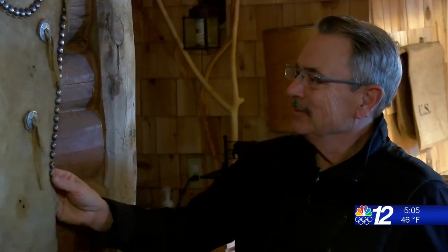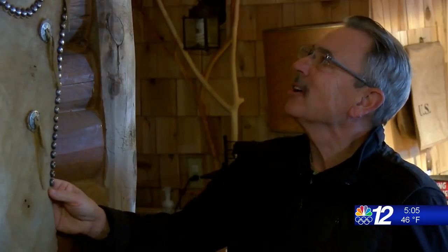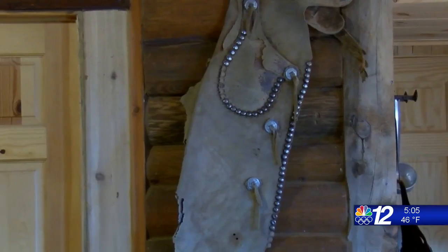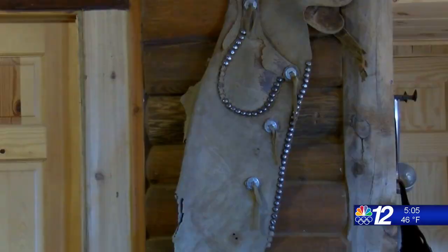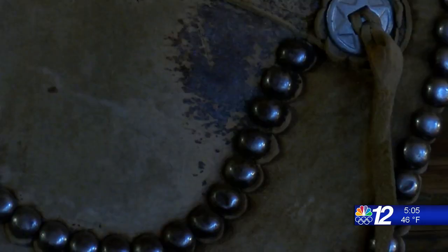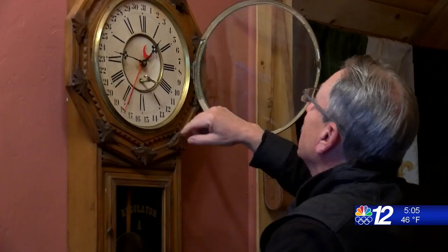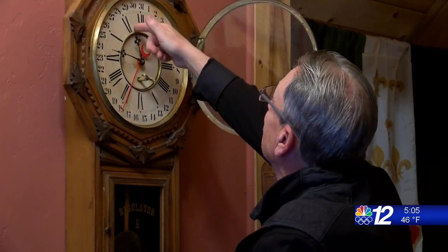I looked in one of his little outbuildings and saw this in there and said, oh, that's cool, I want it. He then told me the story of this being potentially 17th century, 1600s Spanish. The chaps are just one piece of history that Palmer has collected with a story behind it.